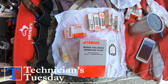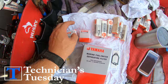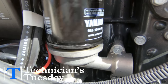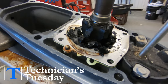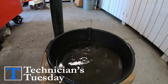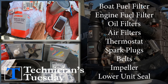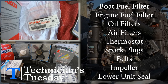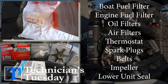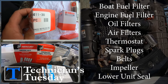When it comes to the cost of maintenance, it can get expensive. There are a few methods that can save you some money, but let's start by designating what exactly is maintenance and what items does a service include. Maintenance or service is the process of changing out items of your engine that help keep it running properly — items that eventually wear out or become dirty with continued use. Your normal service items on a two-stroke engine are the boat fuel filter, the engine fuel filter, oil filters, sometimes air filters, thermostats, spark plugs, sometimes belts, and water pump impellers.